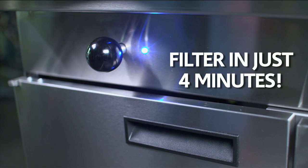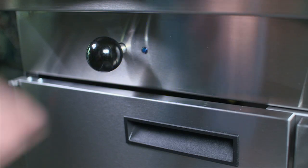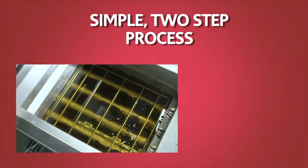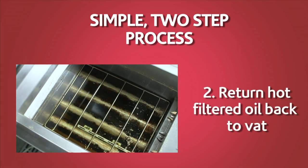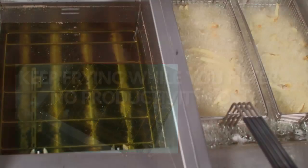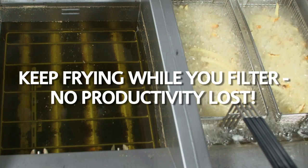The Evolution Elite allows you to filter each vat in 4 minutes or less. Filtering is a simple two-step process. Single vat filtering means no productivity lost.